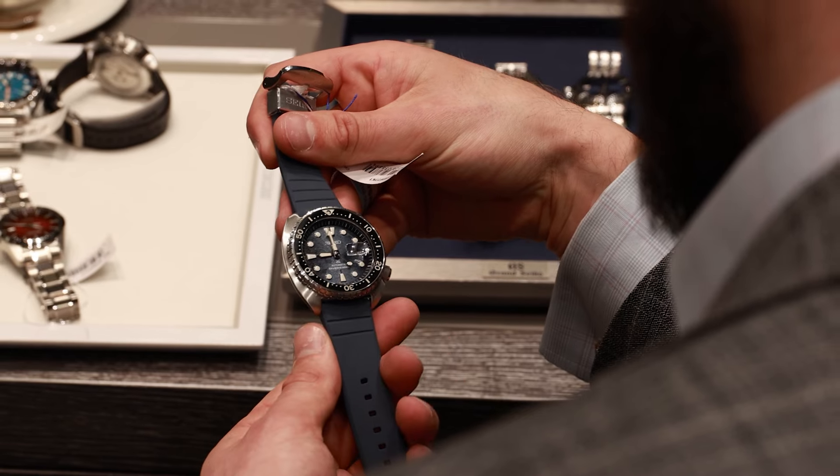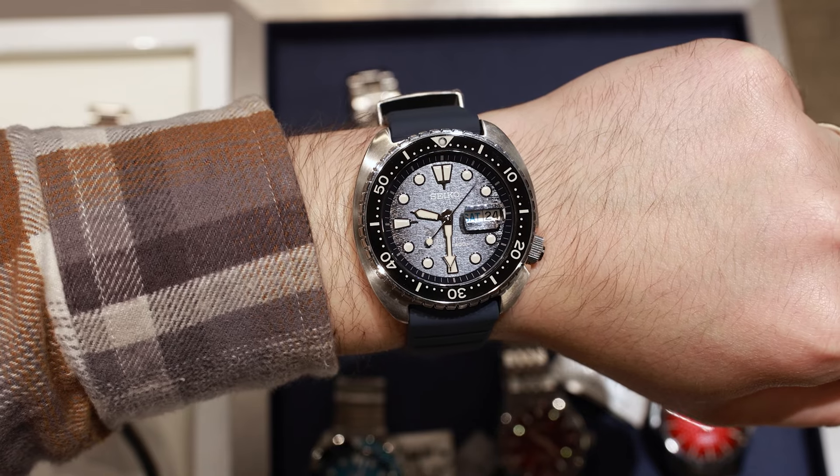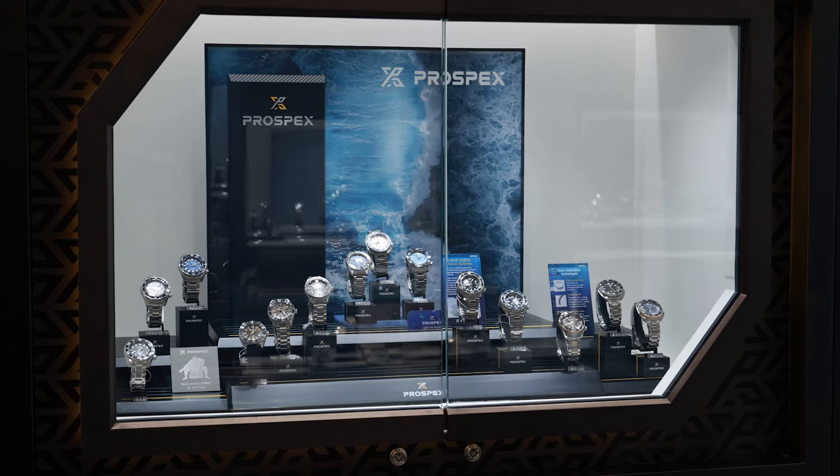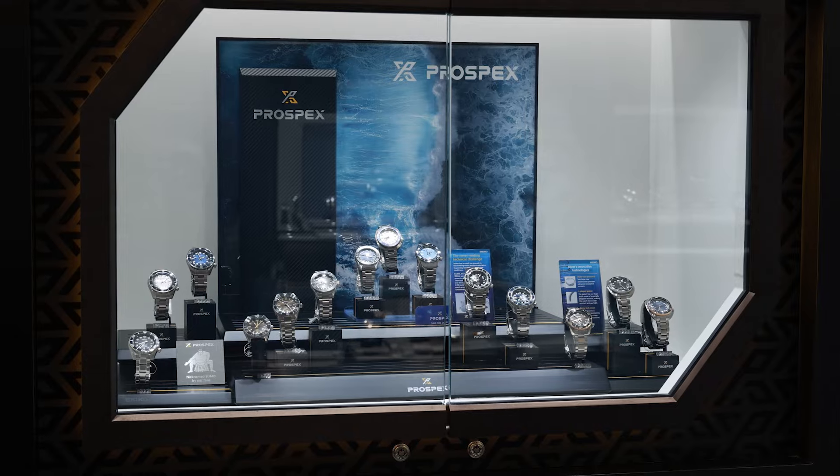The way it's designed like a cushion makes it very comfortable on the wrist, and the Seiko community have nicknamed it the Turtle — you can definitely see a resemblance to a turtle shell. During my visit to the Seiko boutique, I noticed something interesting: in addition to the names and prices of the watches, Seiko has also included nicknames for each watch.